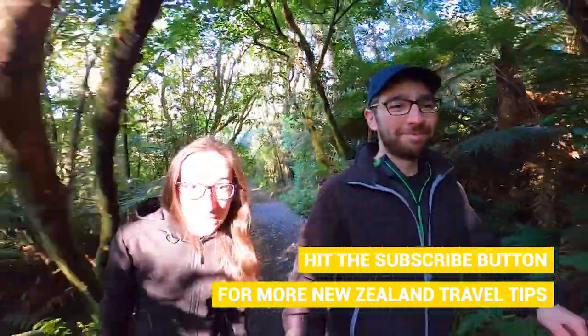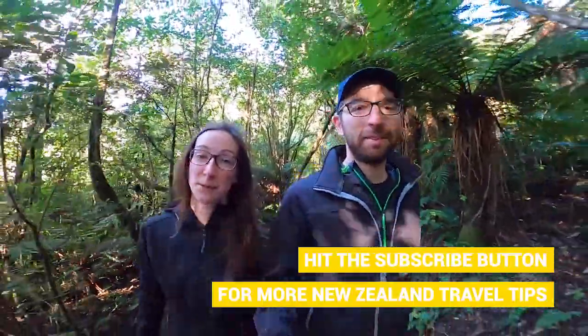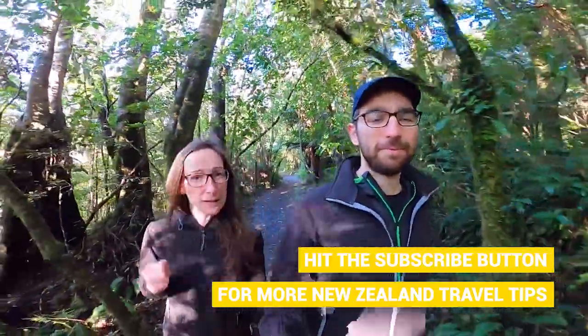It's Robin and Laura here from NZ Pocket Guide and in this video we're going to be going through the 10 tips to make the most of the New Zealand outdoors. Let's get started with point number one, which is: be prepared.